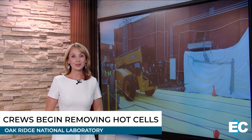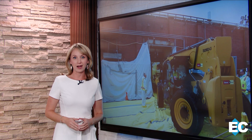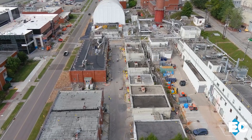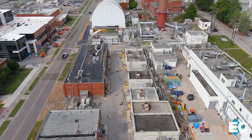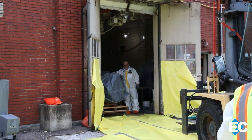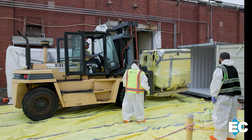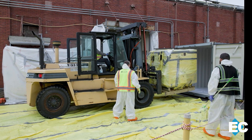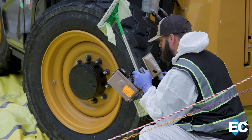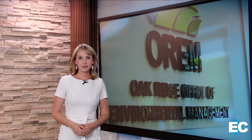Crews have been hard at work this month at Oak Ridge National Laboratory tackling a major step in cleanup progress. The first of five hot cells is now out of Building 3038. This facility sits in an area known as Isotope Row, where crews are working to clear away old labs and make room for modernization of the site's central campus area. Removing the hot cells is the last big hurdle before demolition. The work is not easy — researchers used these shielded enclosures to work on highly radioactive materials for decades. Clearing the first cell opens the door for crews to safely remove the remaining four.